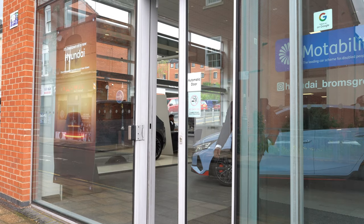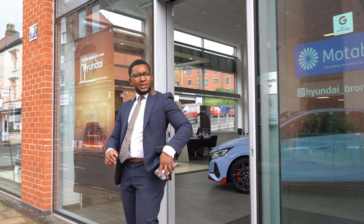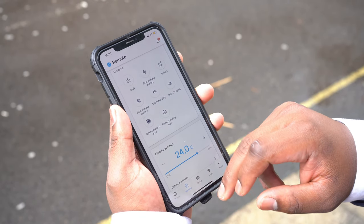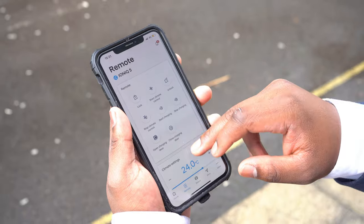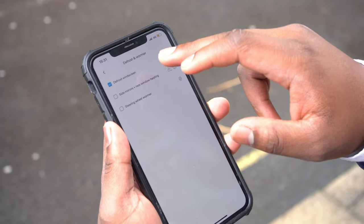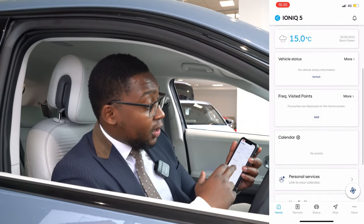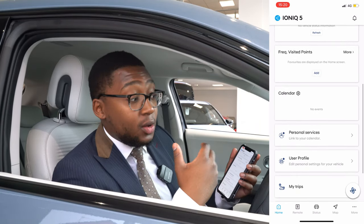Another brilliant one is setting the climate control. That's a great feature because we do live in the UK — it is cold, it is wet, it is windy. Before you even have to get out to your car, you can already have the heated seats programmed on and the fans blowing warm air, so it's nice and toasty as you get in.